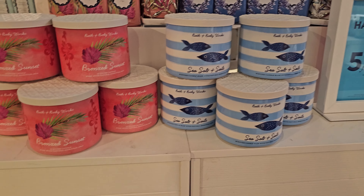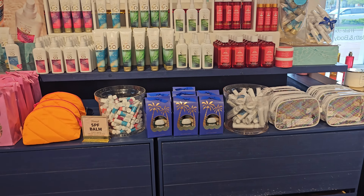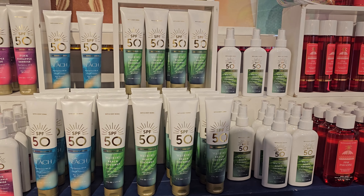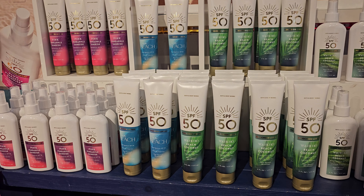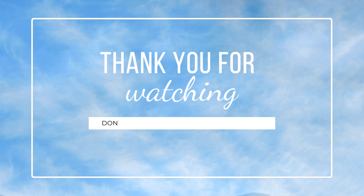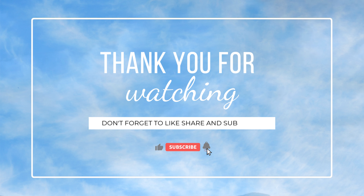Going back towards the front, up here they have SPF products — Pink Pineapple Sunrise, At the Beach, and Waikiki Beach Coconut. I don't need any of those, I really like my Supergoop sunscreen. But I did want to give you guys a glimpse at what they had, because I think it's kind of cool that Bath and Body Works offers sunscreen. I didn't buy anything today, but thank you guys so much for watching — I hope everybody has a great day, until next time!